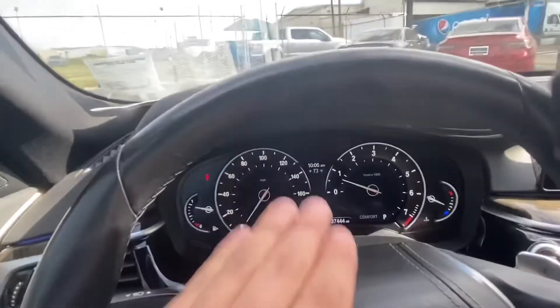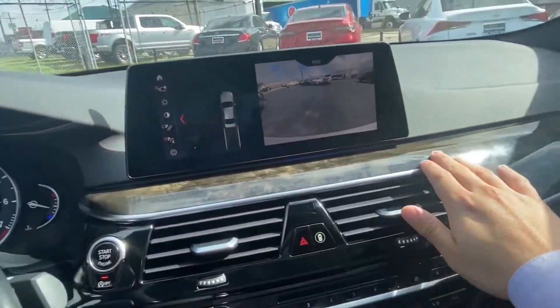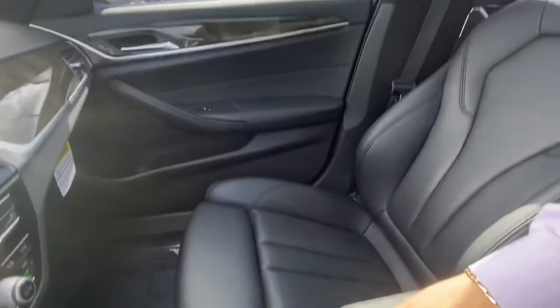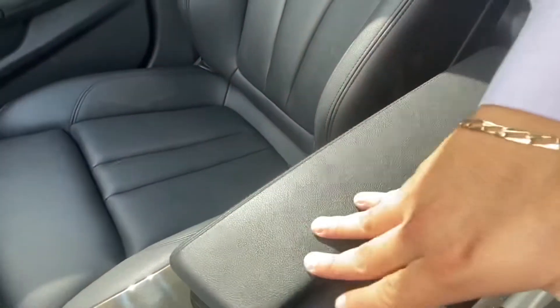Hopping into the driver's seat, we see we have a nice digital display behind the steering wheel as well as ambient lighting showing along the dashboard. The vehicle has multiple charge ports and connections, as well as a sunroof, plenty of extra storage space in the center console, with two more charging ports to be found there.